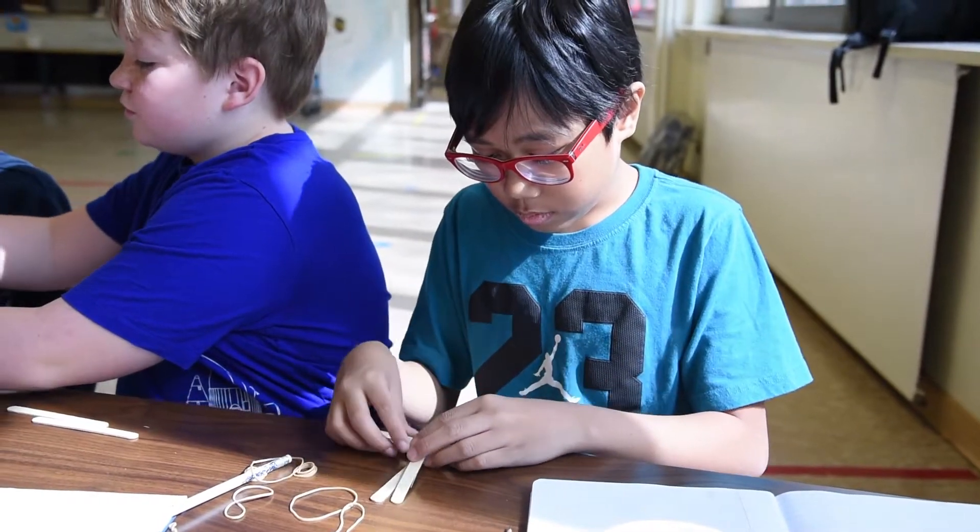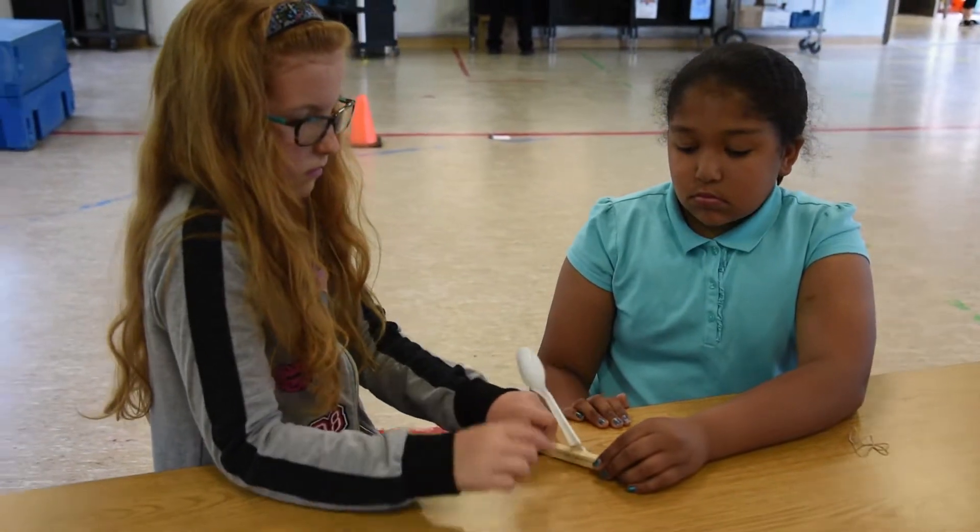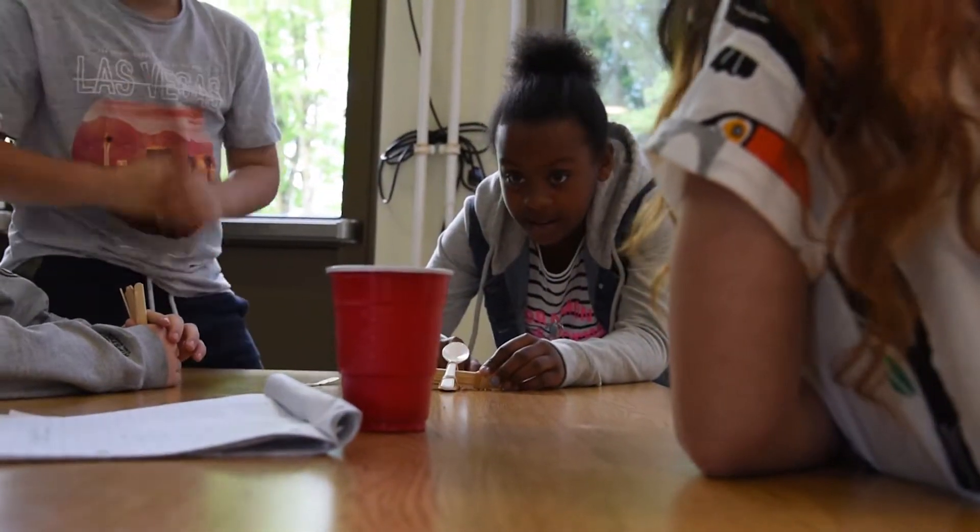It was kind of free think. We gave them the option to design their own catapult and then gave them some help towards the end if they were struggling.